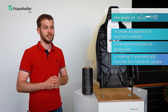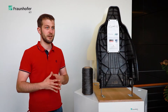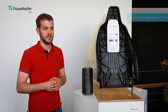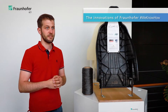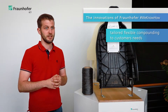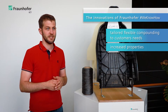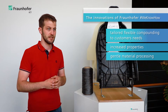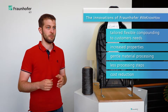Since the early 2000s the Fraunhofer ICT has been intensively researching direct long fiber thermoplastic processing. The advantages of these processes over the use of fiber reinforced pellets are flexible compounding according to specific customer needs, an increase in mechanical properties due to fiber length and gentle material processing, and cost savings compared to pellet materials.